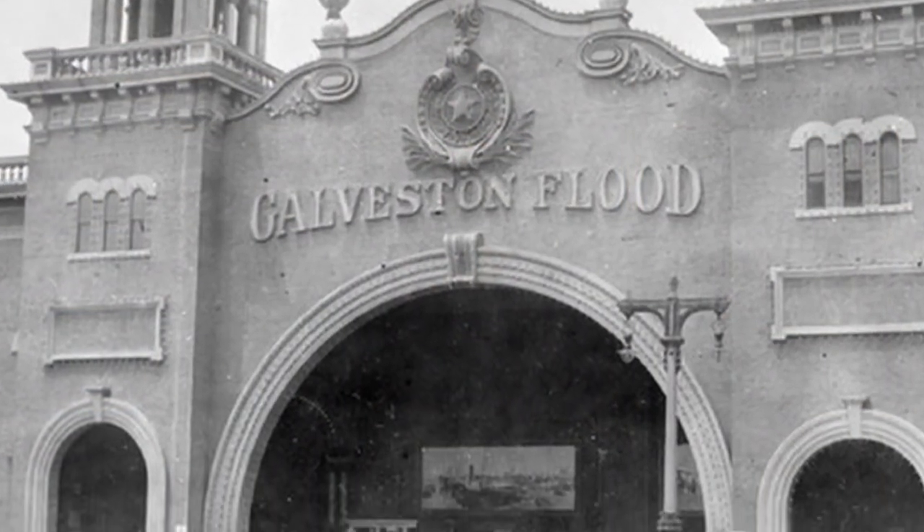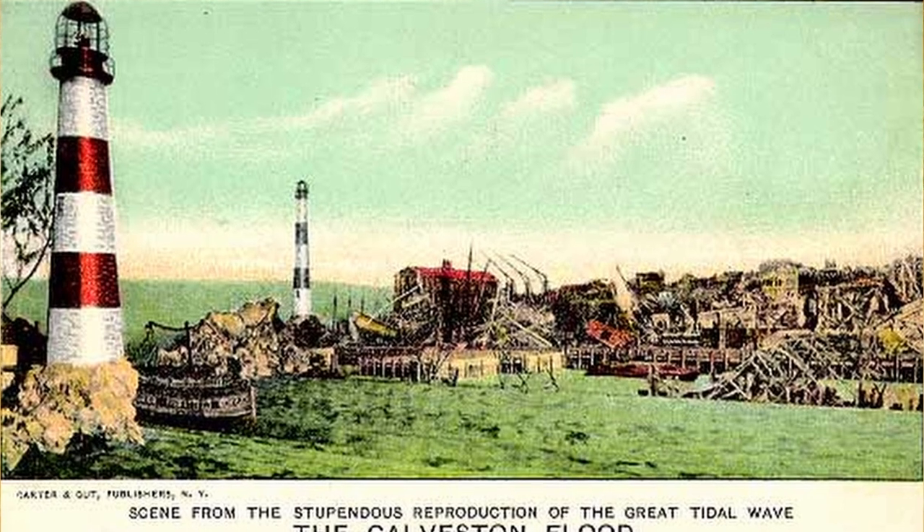In 1904, another cyclorama followed Johnstown's success by portraying another horrific aquatic catastrophe: the Galveston hurricane of 1900, only four years before, and the single deadliest natural disaster in United States history, when a nightmarish storm struck the Texas island and killed between 6,000 and 12,000 people. In order to portray the storm and flood as realistically and dramatically as possible, the Galveston Flood used lighting tricks, mechanical models, actual water, and steam to augment the cyclorama backdrop. Its designer, Edward J. Austin, referred to it as a mutorama — a changing view. And a 1904 article describes the experience of viewing it.